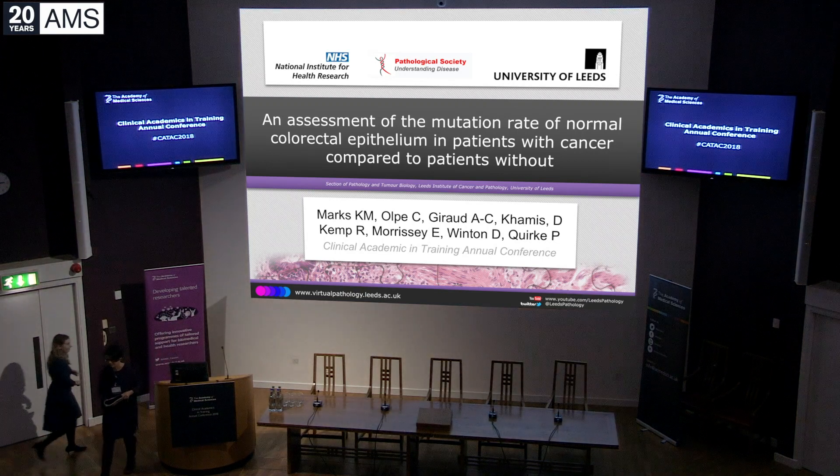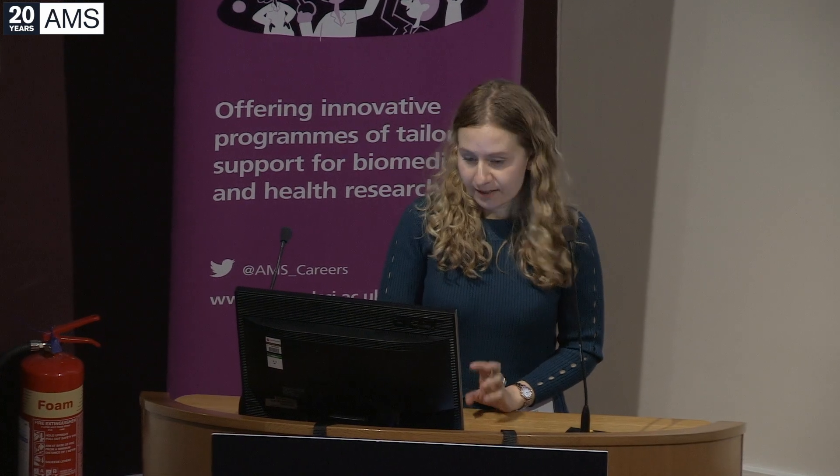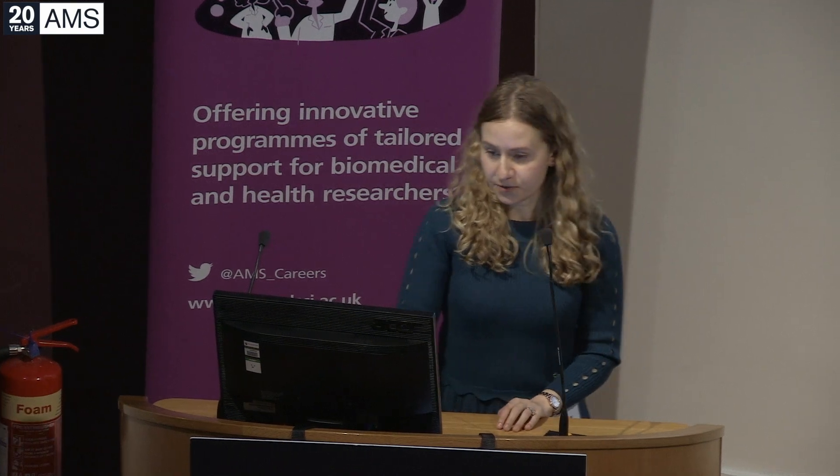Thank you very much for the opportunity to present my work here today. My work has been in colorectal cancer, which is a very common disease — it's the third most common cancer type for both men and women in the UK, and survival is strongly dependent on the stage at which the disease is diagnosed.